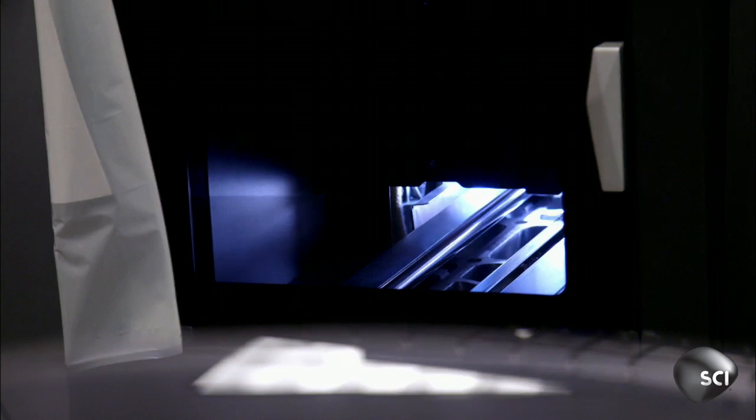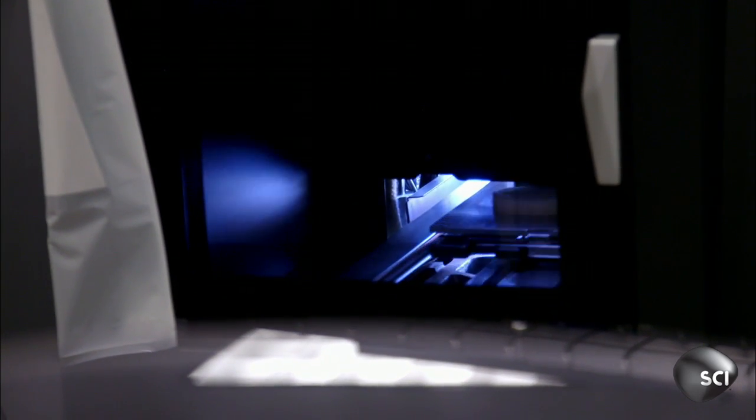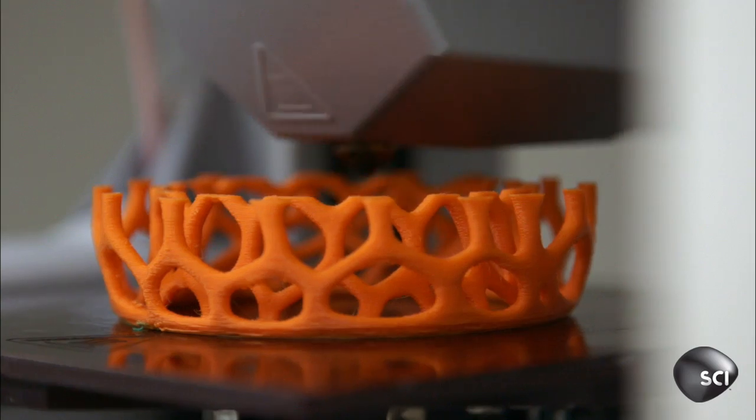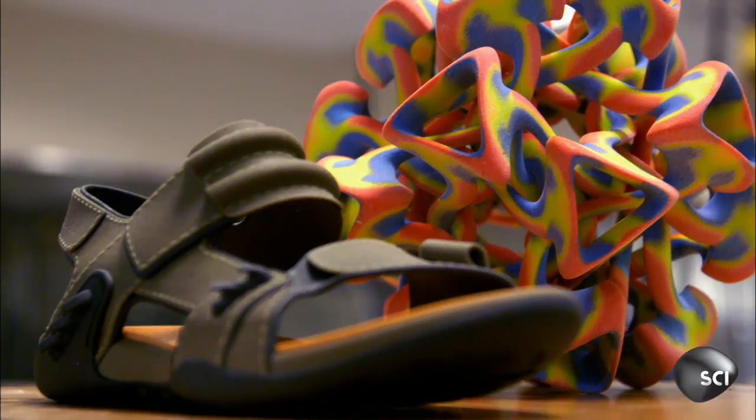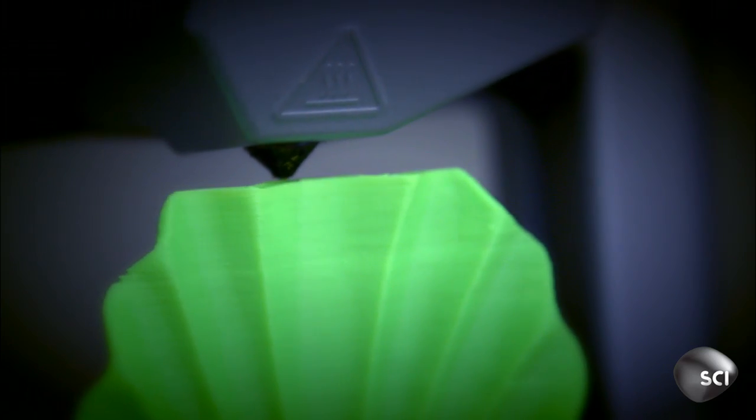And it all begins with printers? But not the kind that belch out documents. These 3D printers go way beyond paper and ink. Abe Reichenthal's company makes all kinds of 3D printers. We have actually seven different printers and about 100 materials.